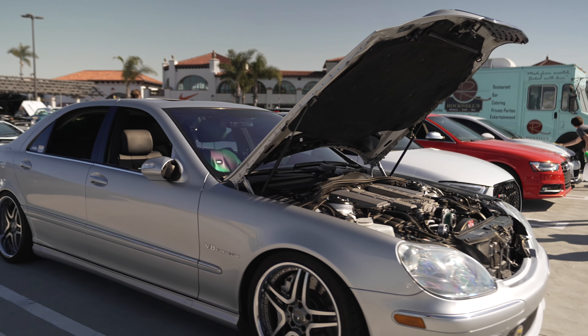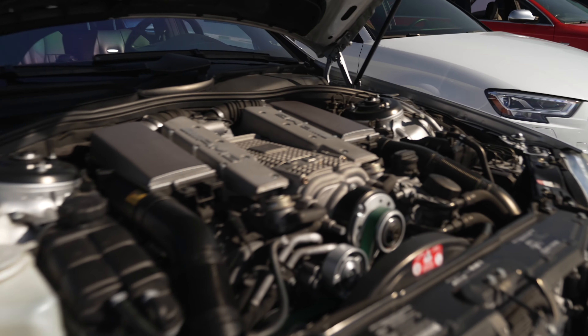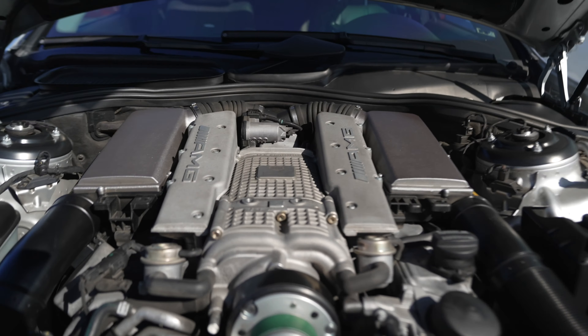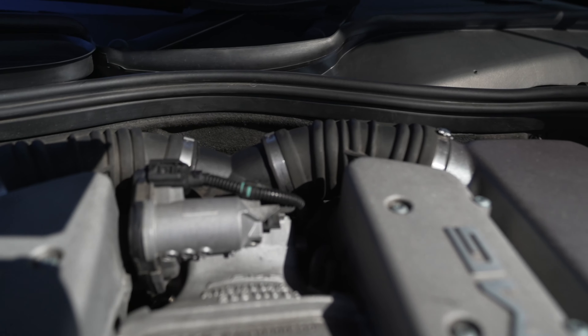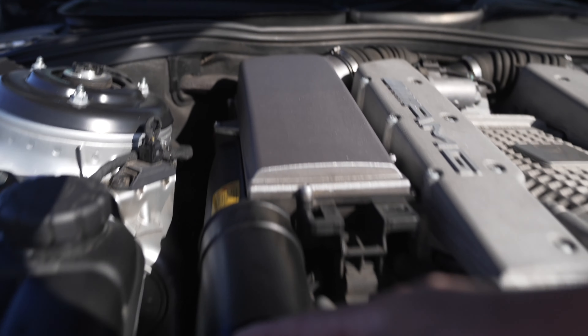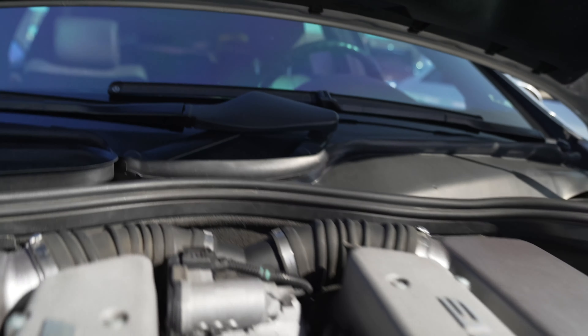Classic AMG V8 with a supercharged compressor motor. AMG no longer makes these, but they were nice motors. You can see the supercharger - what's unique is that instead of sucking air from the front, the air is sucked from the back. You can see the air is pulled in from this tube, goes to an air filter, and then into the supercharger.